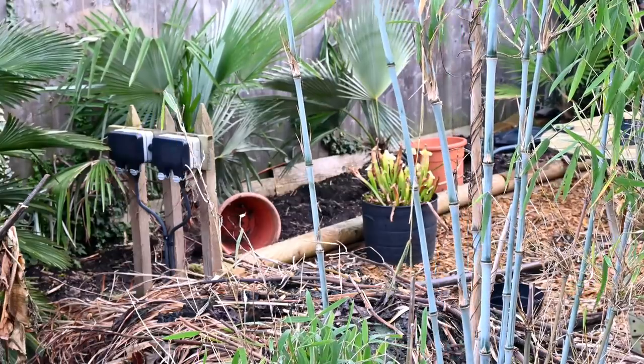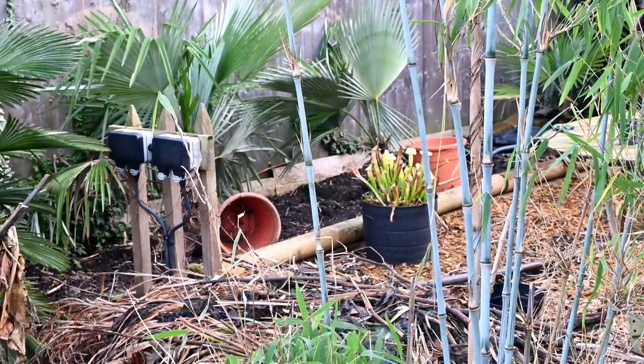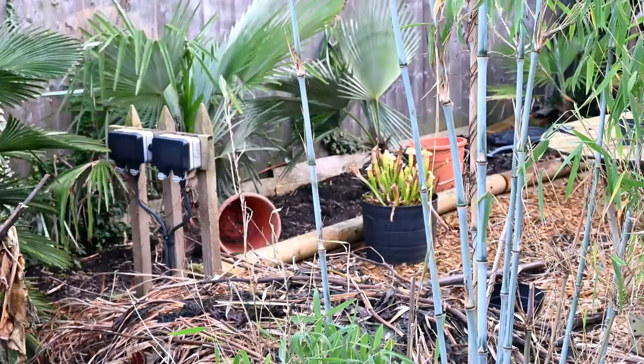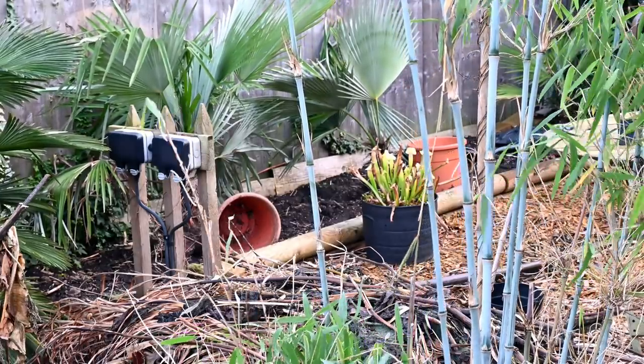On the far left-hand side we've got my Princeps palms that we transplanted earlier in 2021 to this location. These are just establishing this year and last year, and hopefully they'll grow up really well later in 2022 and then really flourish from 2023 onwards.